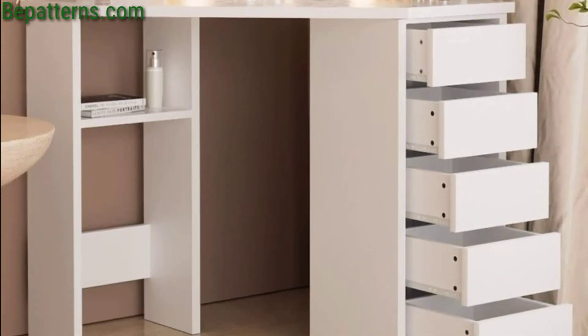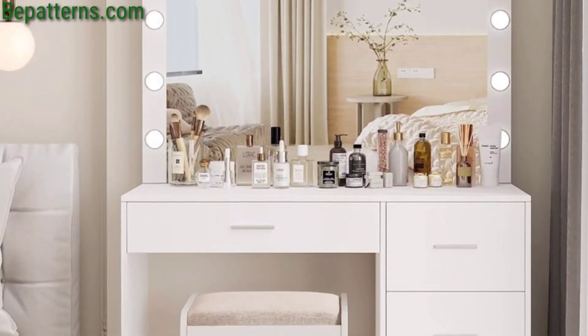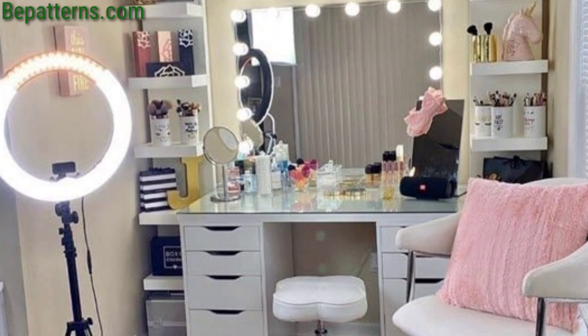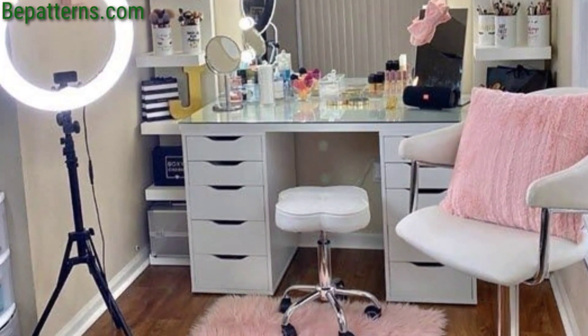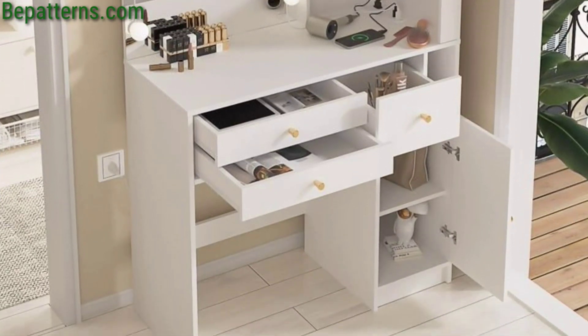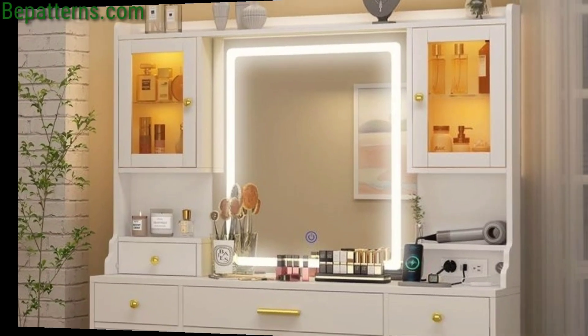Maximize storage space by opting for a vanity with built-in drawers, shelves, and compartments hidden behind mirror panels or under the table, for a clean and clutter-free aesthetic. Bring the outdoors inside with a nature-inspired vanity design...